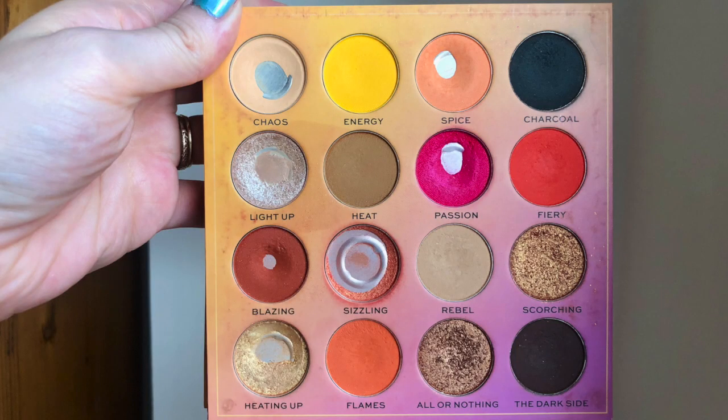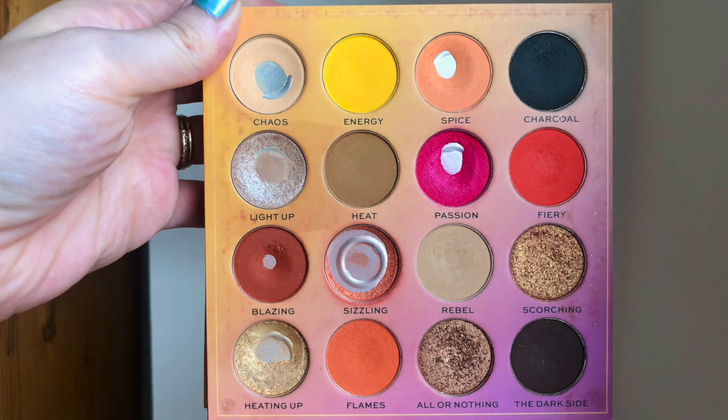I've been trying to work on finishing a couple of the shadows in here — for example, Sizzling, that orangey shimmery shade in the second column, third row. I also wanted to consistently continue to use Chaos and Light Up. Chaos is in the top left corner and Light Up is just underneath that. It's an inner corner highlight type shade. I also had the goal of trying to hit one more pan, specifically the three at the bottom and maybe even Scorching.